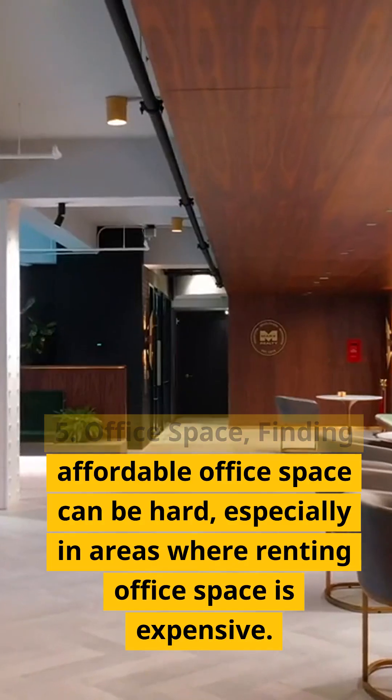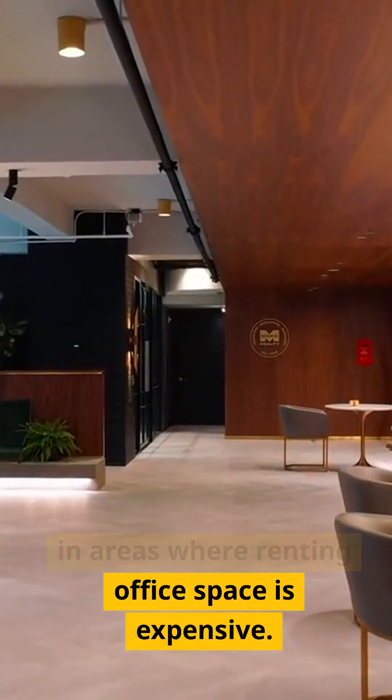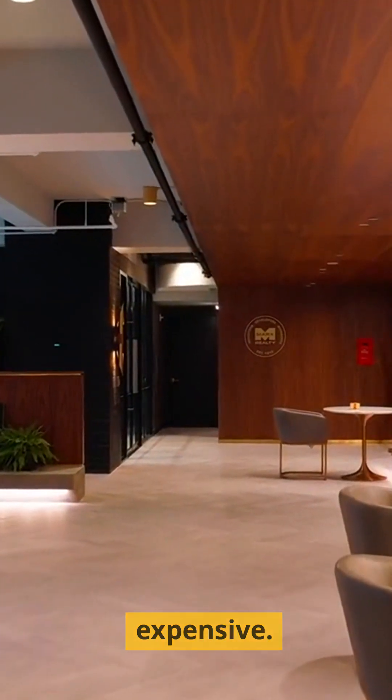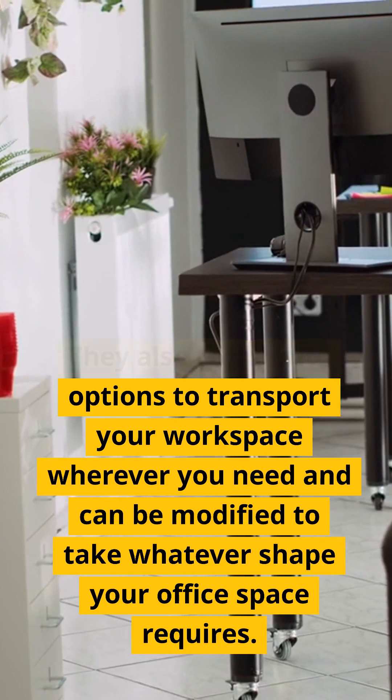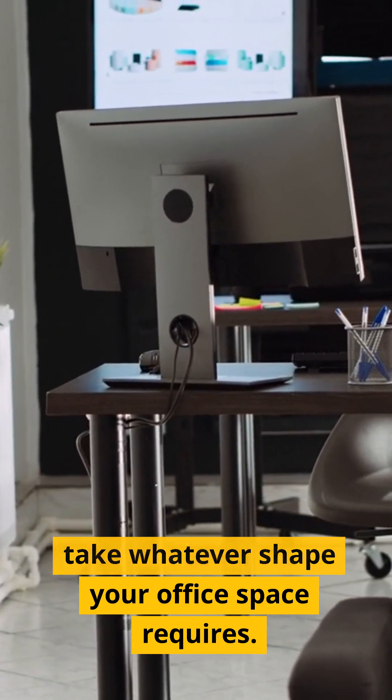Five: office space. Finding affordable office space can be hard, especially in areas where renting office space is expensive. Shipping containers also come with options to transport your workspace wherever you need, and can be modified to take whatever shape your office space requires.